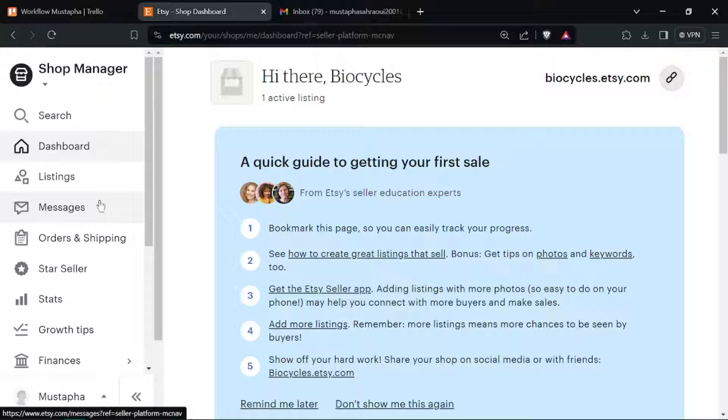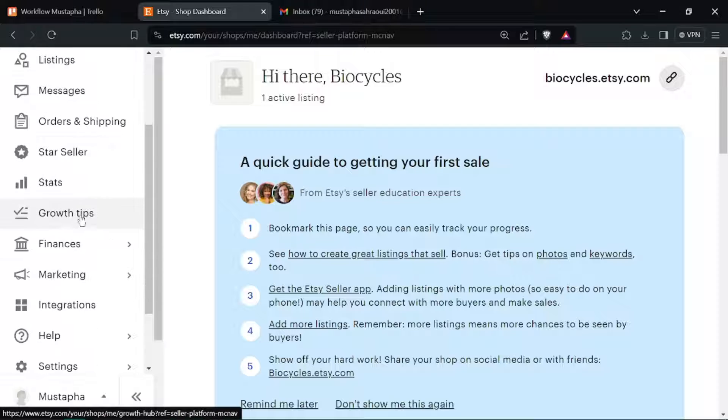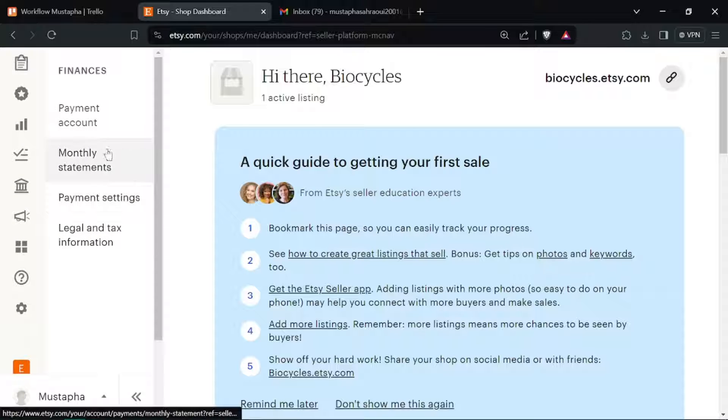Log in to your Etsy account and navigate to your shop manager. In the shop manager, click on Finances from the left-hand menu.